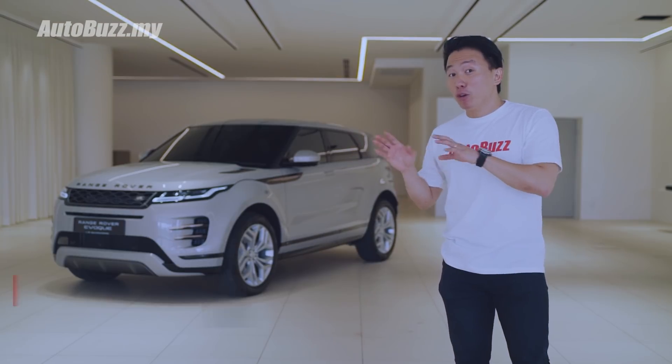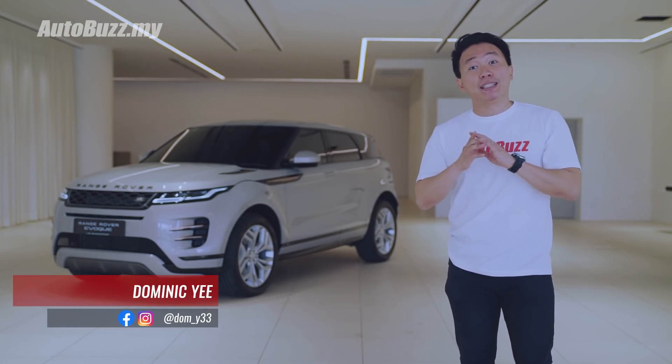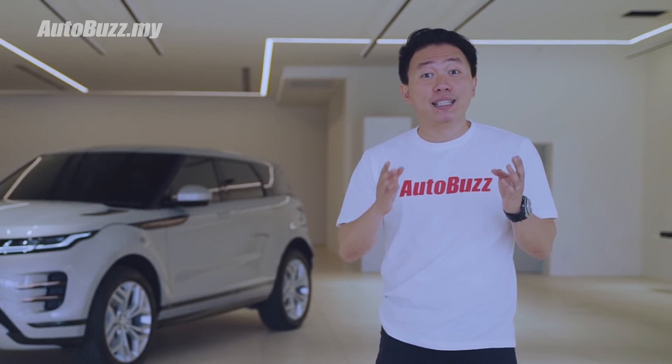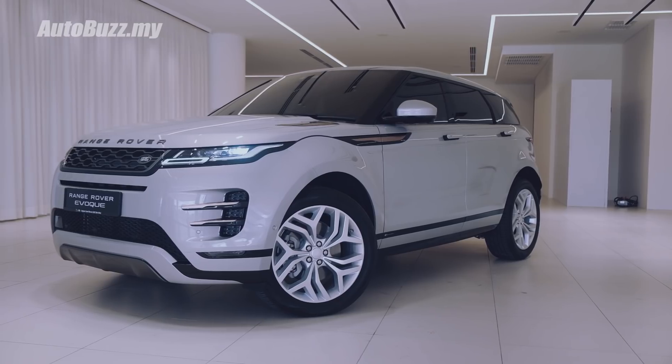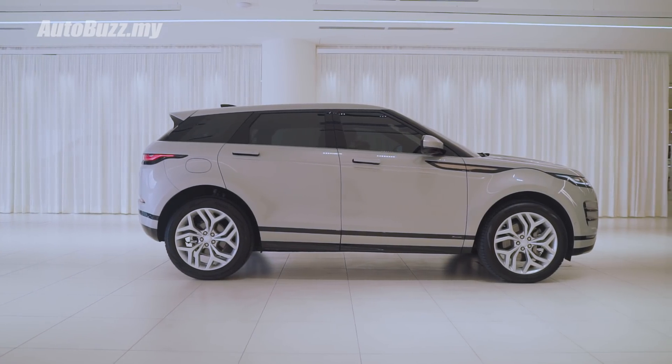At a first glance, it might look the same, but if you take a closer look, it is actually quite different. Like the saying goes, the devil lies in the detail. This is the all-new second-generation Range Rover Evoque, better than ever right here in Malaysia.